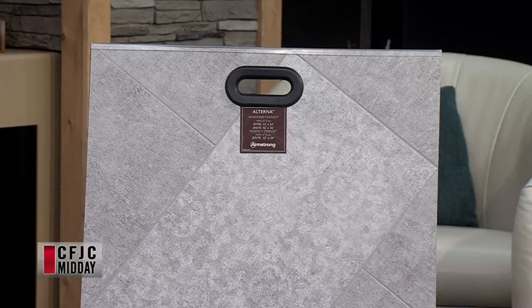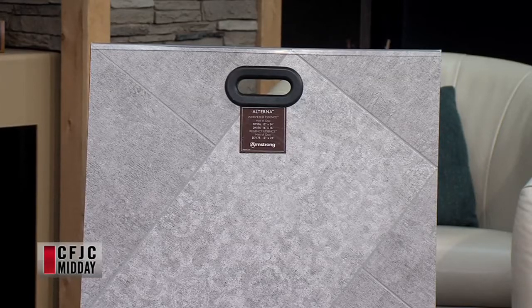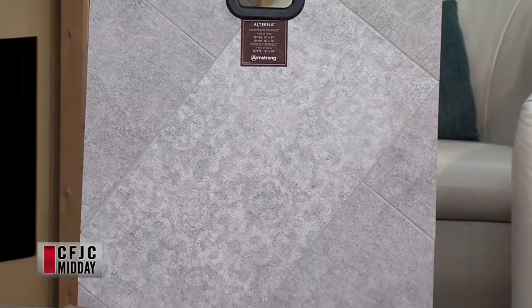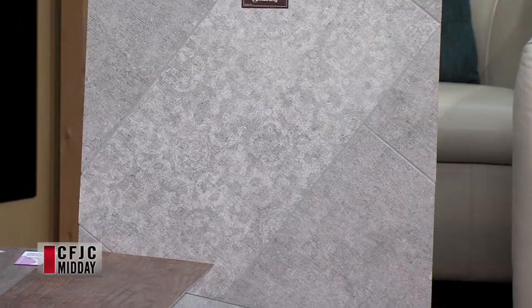Over here I was surprised to learn this is also vinyl — I thought it was tile. This is also vinyl. It's another Armstrong product. The sample here shows it grouted; you can grout it or not grout it, whatever you like. You can actually put grout on there just to make it look more believable, and it absolutely looks 100% like ceramic tile.